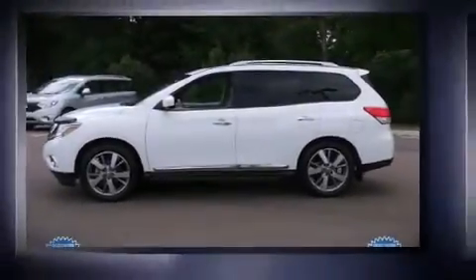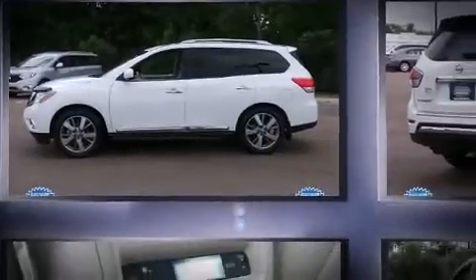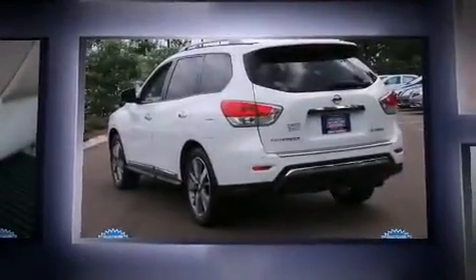The 2014 Nissan Pathfinder. With fewer than 25,000 miles on the odometer, this four-door sport utility vehicle prioritizes comfort, safety, and convenience.